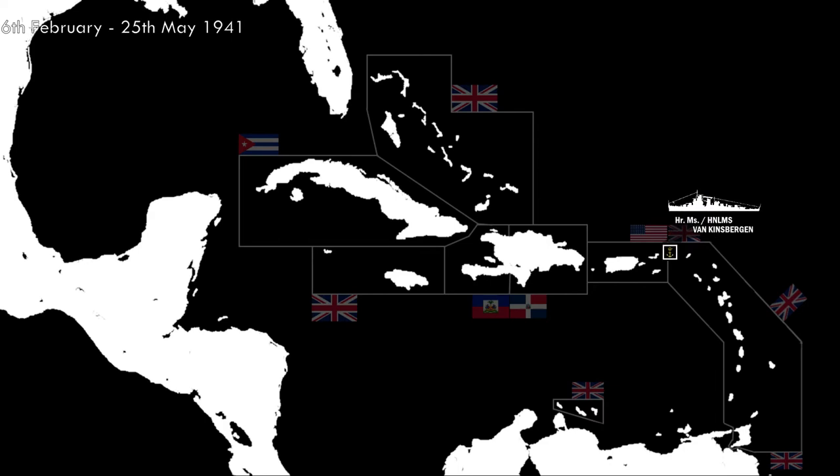After the operation, she went through repairs and maintenance in Curaçao and later Bermuda, then covered the patrol area of HMS Caradoc, which needed repairs. On May 26th, 1941, the French Vichy steamer SS Winnipeg was captured by Van Kinsbergen. She was escorted to Port of Spain in Trinidad and all 750 passengers were disembarked. The Winnipeg was handed over to Trinidad authorities on the 27th, and would later be bought by the Canadian Pacific Line before being sunk in 1942 by a German U-boat.